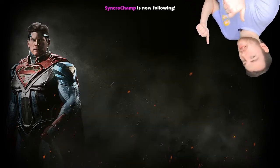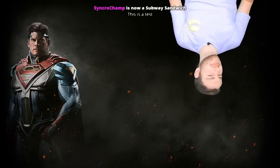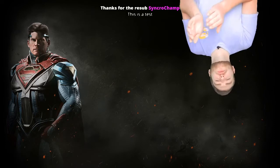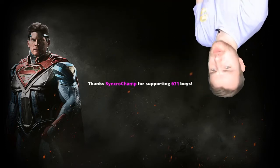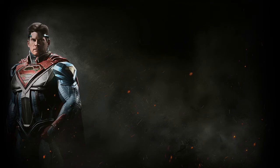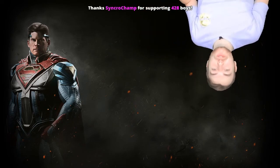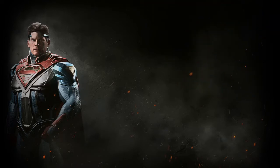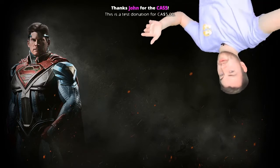I'll share the end product right now. Thanks for following. Thank you for subscribing. Thanks for subscribing again, dude — that's so cool. Thanks for hosting. Wow, that's a raid, dude. Big money boy over here. Thank you.